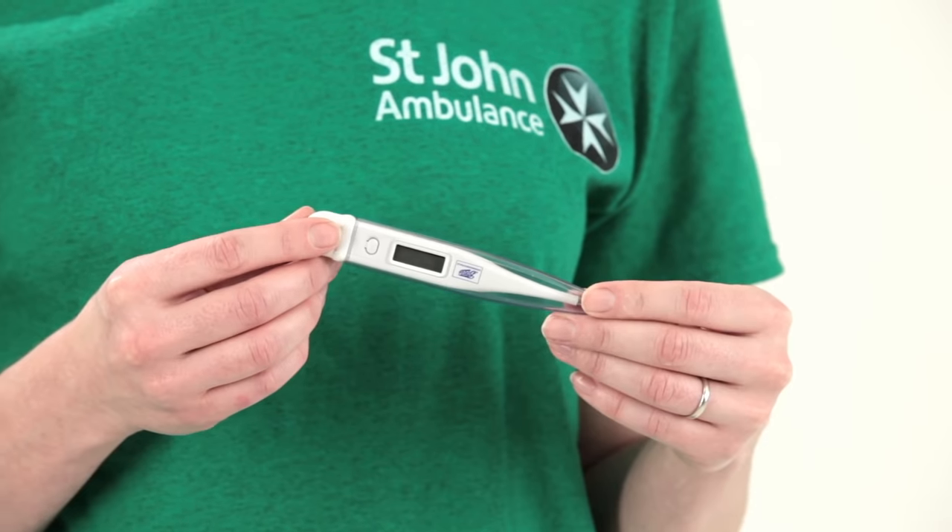Take their temperature using a thermometer. If it's above 37 degrees Celsius, it's a fever.